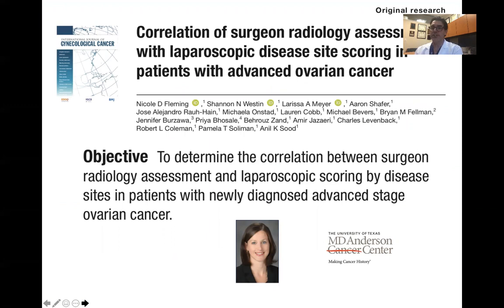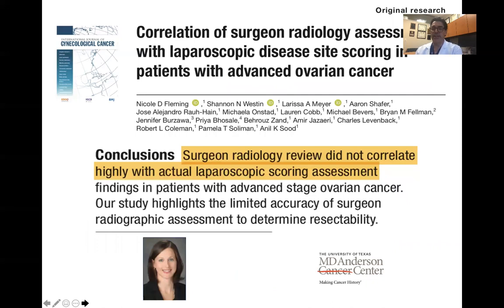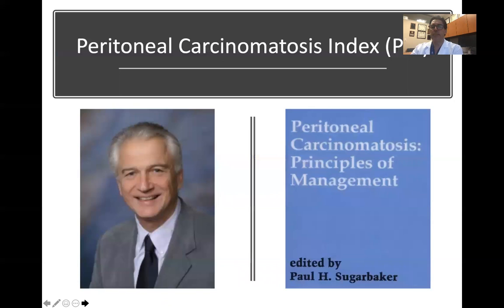A recent study evaluated whether a surgeon could determine based on radiology images alone whether a patient is an ideal candidate for surgery. They found that surgeon radiology review did not correlate highly with actual laparoscopic scoring. This means that laparoscopy still provides much better information than the surgeon simply reviewing a radiology report.